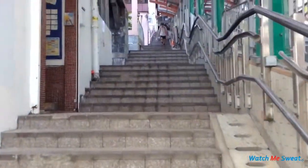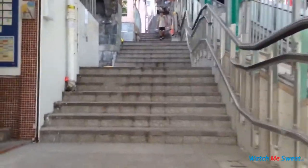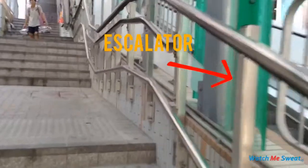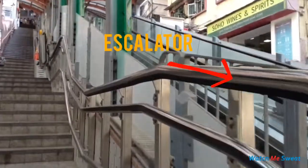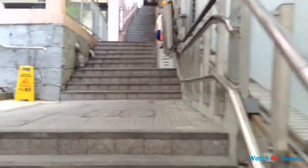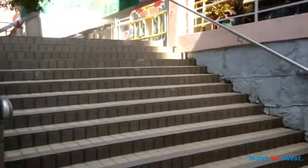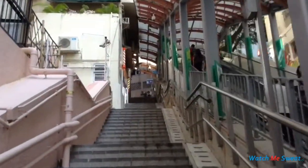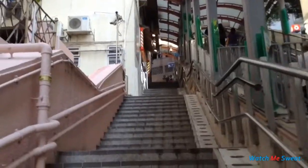This particular street is very hilly, so they put in a staircase as well as an escalator for those who aren't capable of taking the stairs. The staircase keeps on going up and up and up.